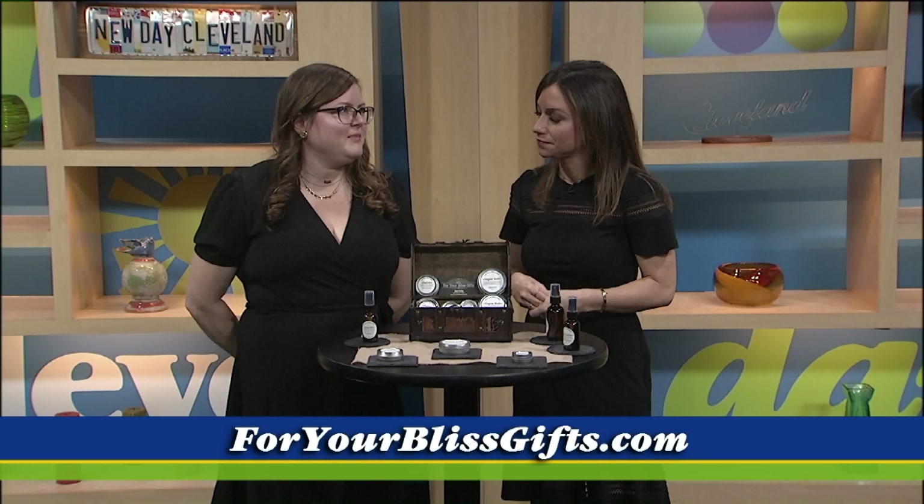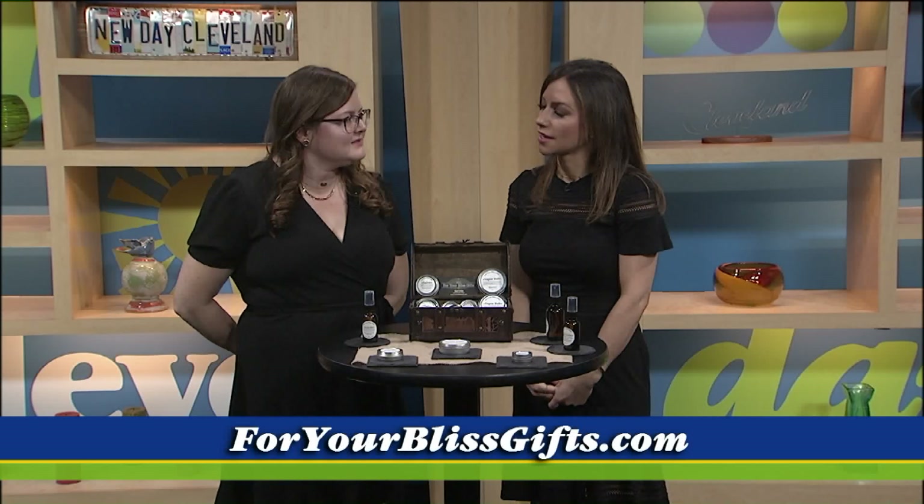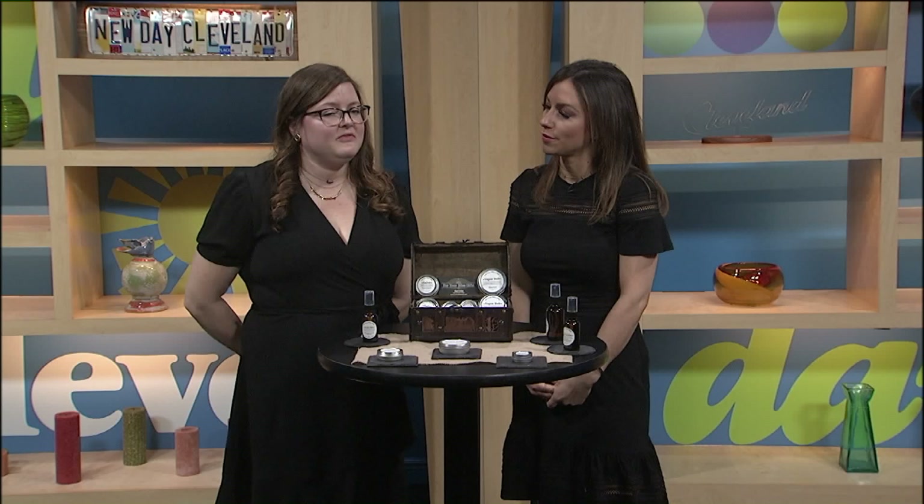Next she's at a health fair in Garfield Heights with the Cleveland Clinic and more. If you follow her Instagram and website, you'll be able to find out where she's going to be. Thank you so much for coming in — the products smell so good!